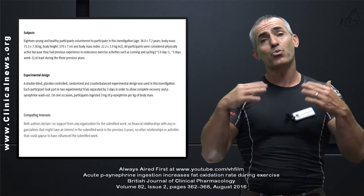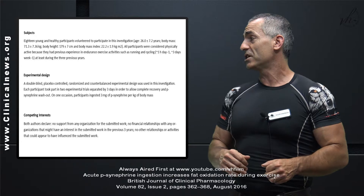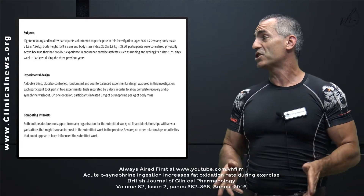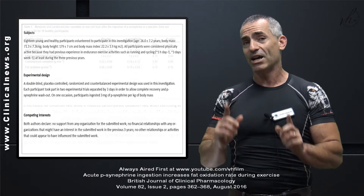And on top of that, the research had no support from any organization for the submitted work, and no financial relationships with any organizations that might have interest in the submitted work in the previous three years as well.